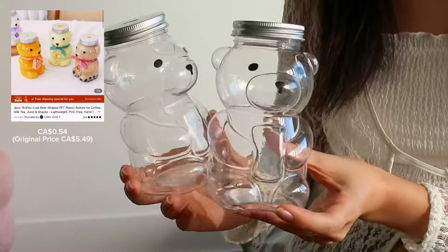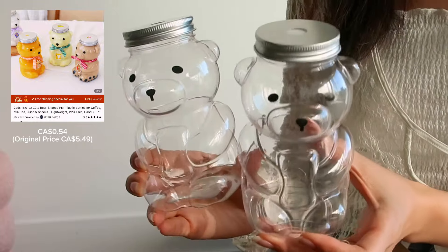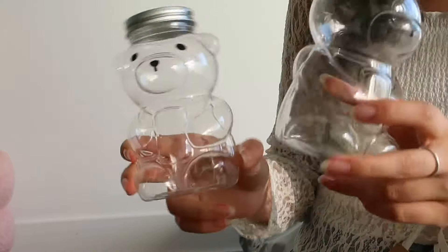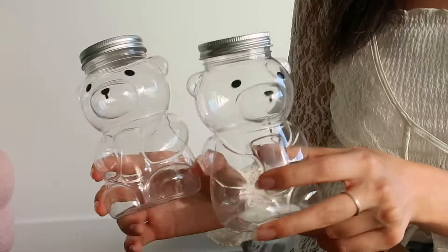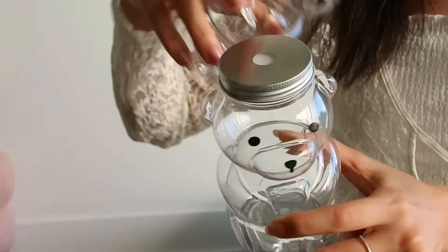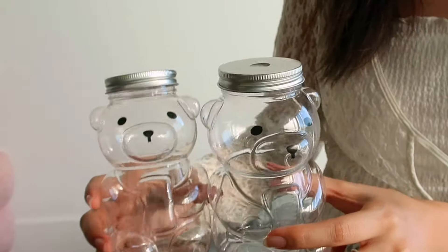I got these two teddy bear bottles so I can make my iced coffee in them. They're made of plastic which is nice but they are reusable, and also there is a hole on the top so I can put my reusable straw in there as well.